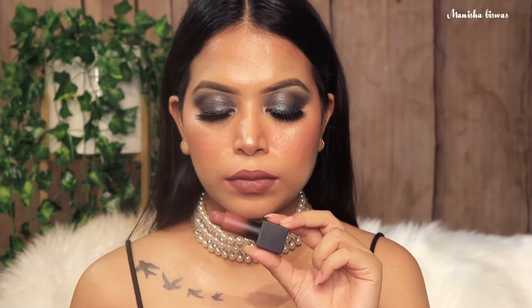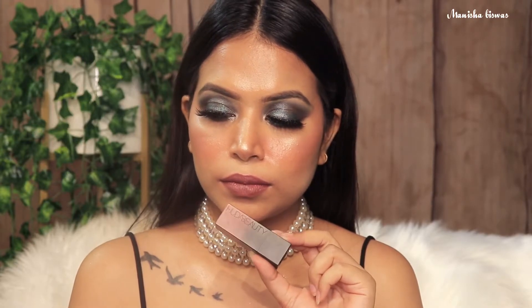The first one I have here is the Power Bullet Matte Lipstick in the shade Graduation Day. Absolutely beautiful shade, suits all skin types, very pretty. It is not very long lasting and it does transfer, but it's an absolutely gorgeous formula.